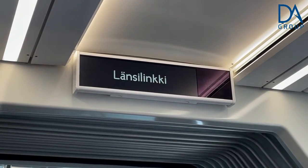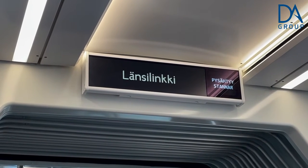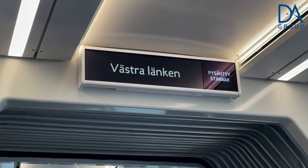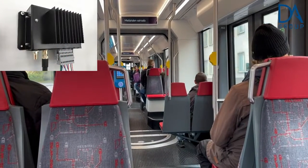Next stop and destination information is shown by our LCD display, which has also an integrated stop sign. The stop sign is synchronized with the audio announcement.